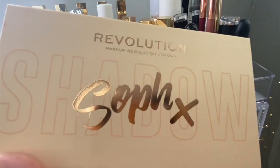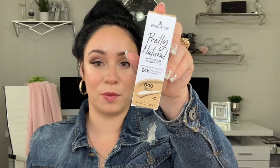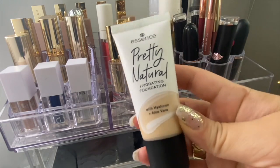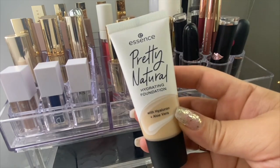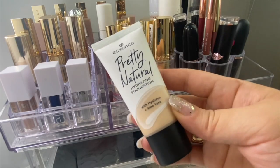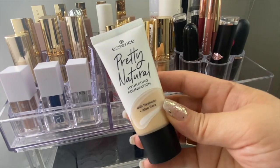I also picked up this Pretty Natural Foundation from Essence. People have just gone crazy about this foundation and I picked up something very similar to my skin tone. If you want to see how that looks, stay tuned on my channel because I will be doing a try-on haul with this and the palette I just showed.